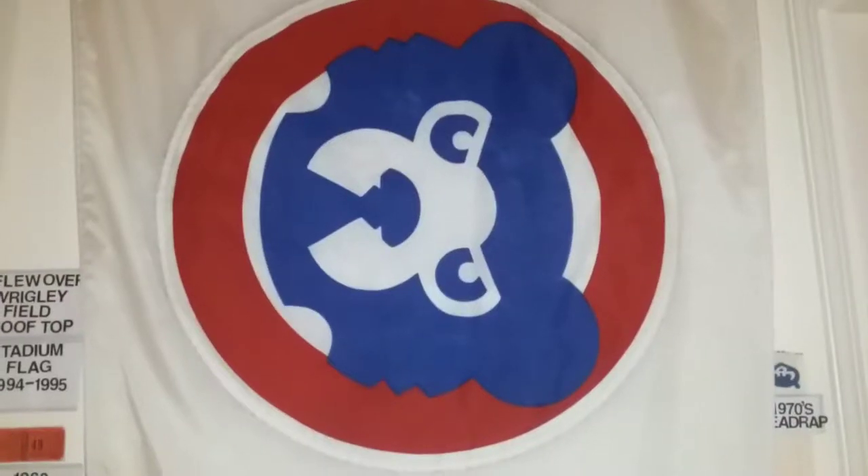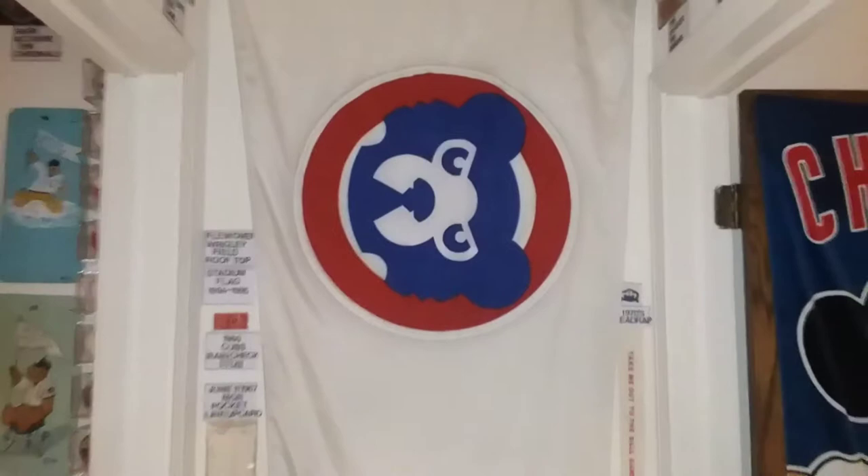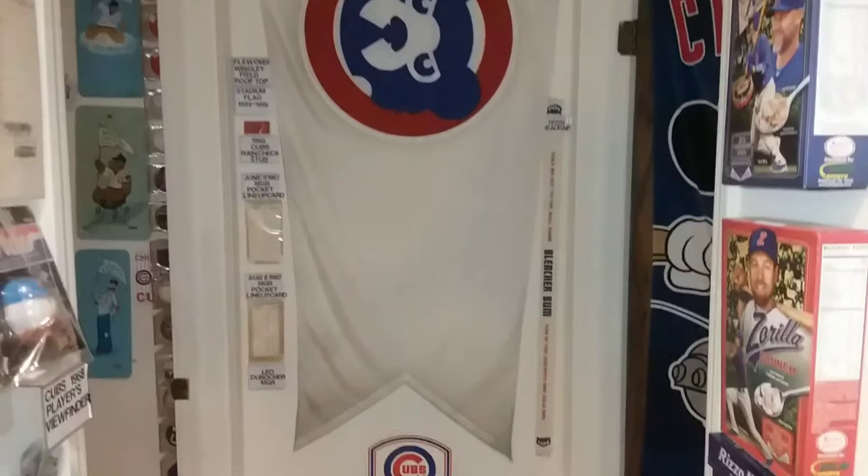Welcome to my channel Marty Let's Go Cubs. Today I'll be showing more of my collections. As you can see here, this is a pennant flag that flew over the right field rooftop of Wrigley Field.